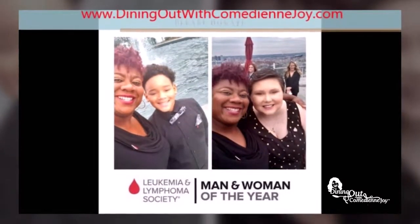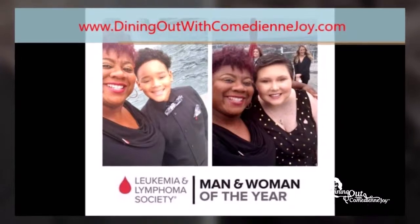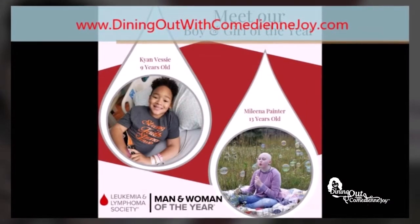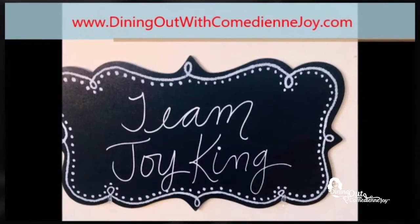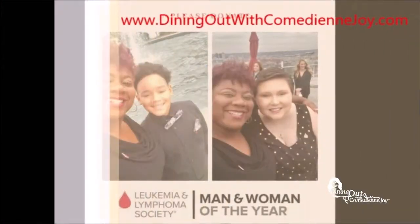Typically when you see me I'm somewhere eating or drinking something good, but I also need your help as I'm running for Woman of the Year for the Leukemia Lymphoma Society. I'm trying to help raise funds for patients with blood cancer like Cayenne and Rochelle so they can have a better life. Please donate to my campaign — no amount is too big or too small. Go to my website and donate now. Do it not only for me, but for the kids.